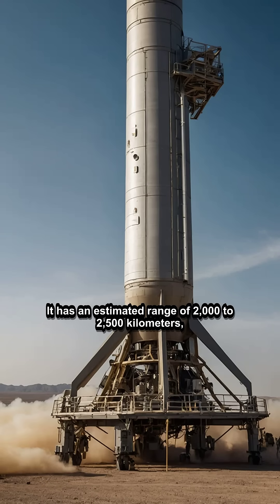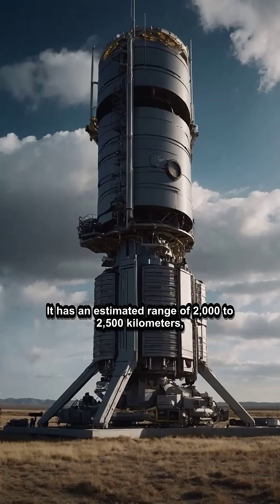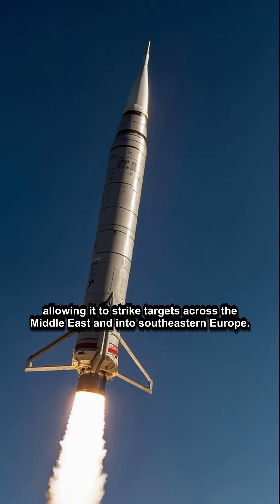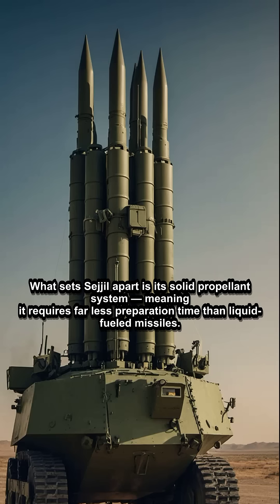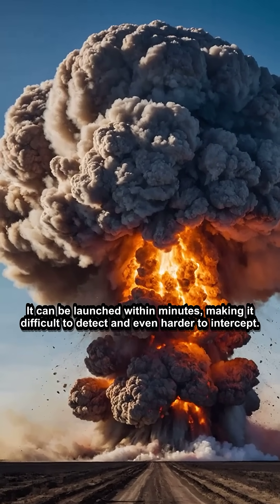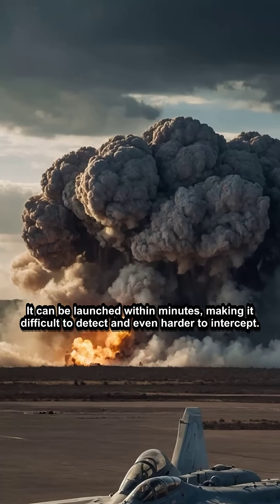It has an estimated range of 2,000 to 2,500 kilometers, allowing it to strike targets across the Middle East and into southeastern Europe. What sets Sejil apart is its solid propellant system, meaning it requires far less preparation time than liquid-fueled missiles. It can be launched within minutes, making it difficult to detect and even harder to intercept.